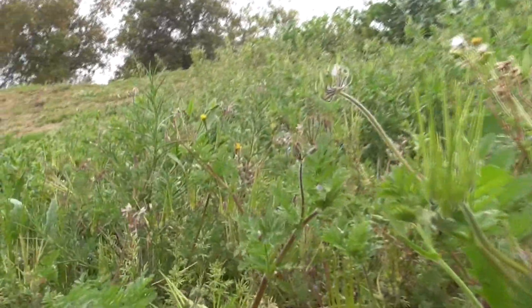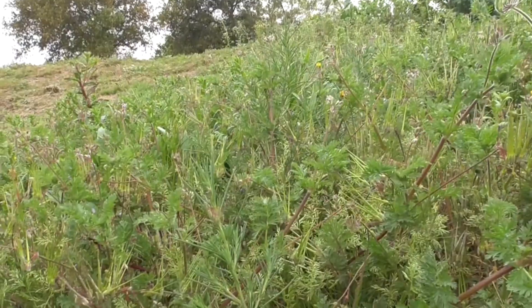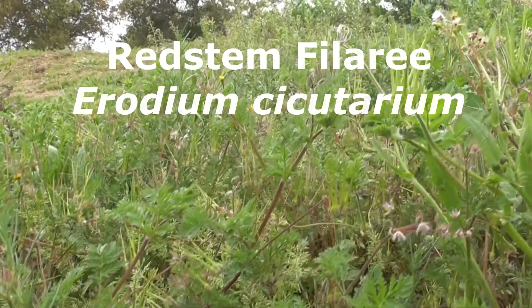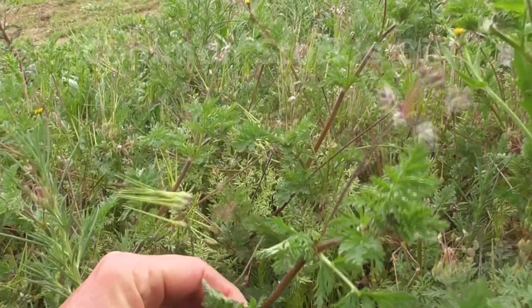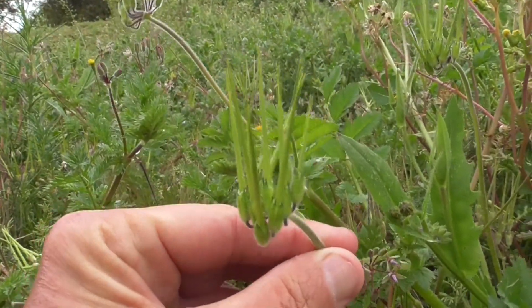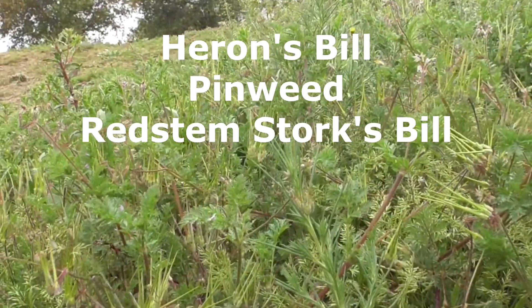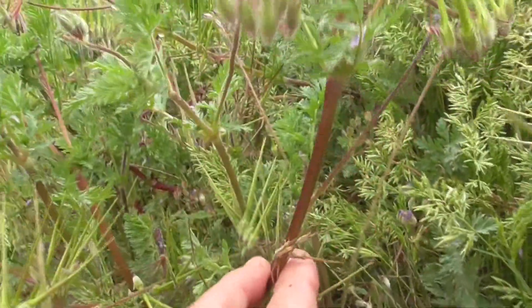We have a weed here growing all over the place in this whole area — one giant weed. It's a red stem filaree, Erodium cicutarium. It comes from the geranium family, Geraniaceae. It's called a common storksbill too, because the seed pods look like stork's bills. Sometimes it's called a heron's bill, or a pinweed, or a red stem storksbill, because it has these red stems.